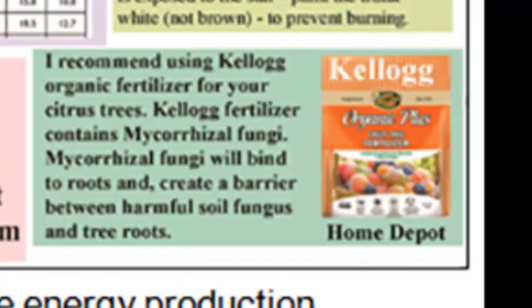The fertilizer I recommend is Kellogg's Organic Plus, available at Home Depot. It has a special fungus called mycorrhizal fungi, which will bind to the roots and create a barrier between the roots and harmful soil fungus. It's the best fertilizer I know of that you can easily buy, and when your trees are in distress it's important to do everything you can, as best you can.